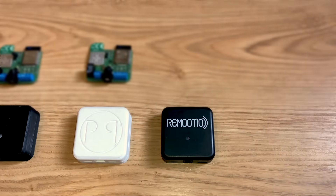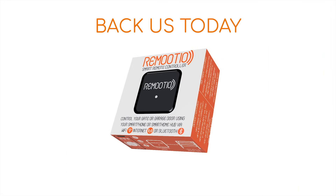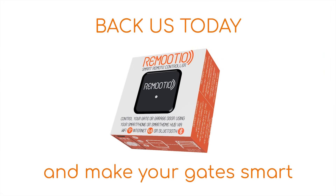We have iterated and tested the product in the past 18 months. Remotio is already in production phase, and we need your support to make it widely available. Back us today and make your gates smart.